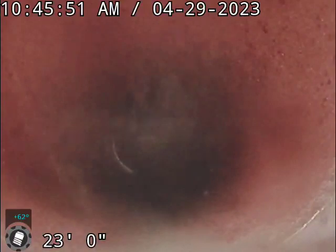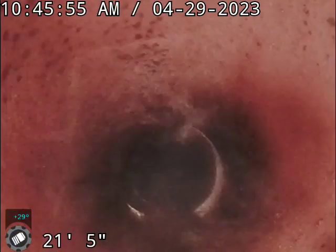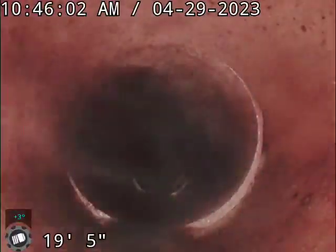As you can see, this pipe is clean and clear and in beautiful condition for its age. Yeah, this pipe is in really good condition.